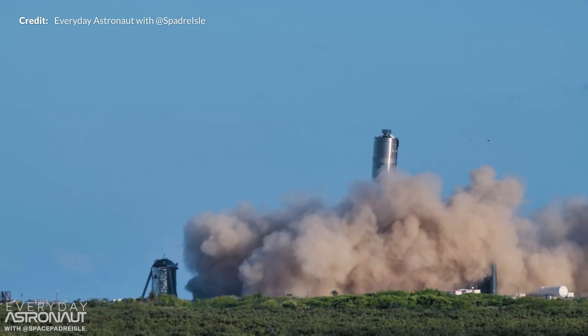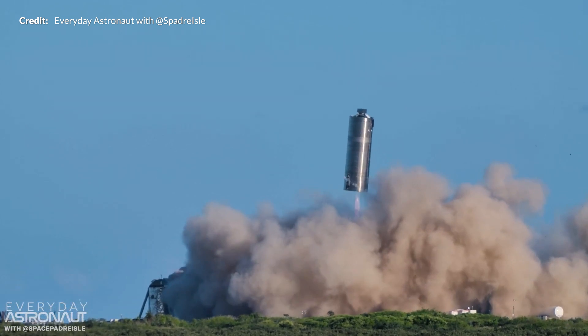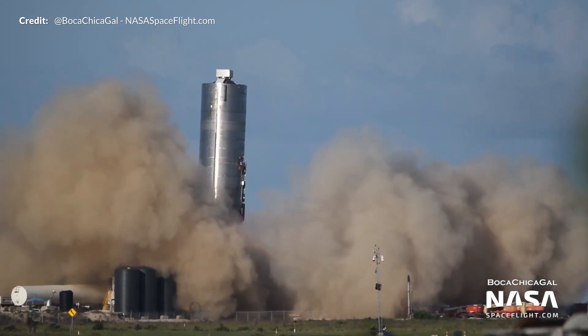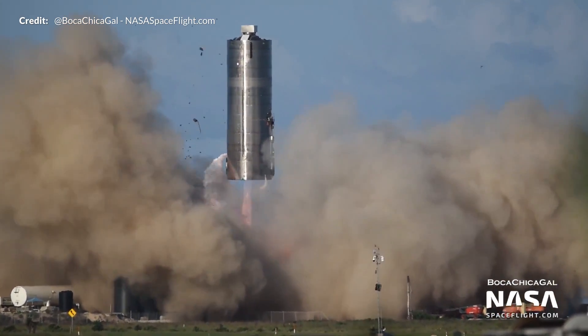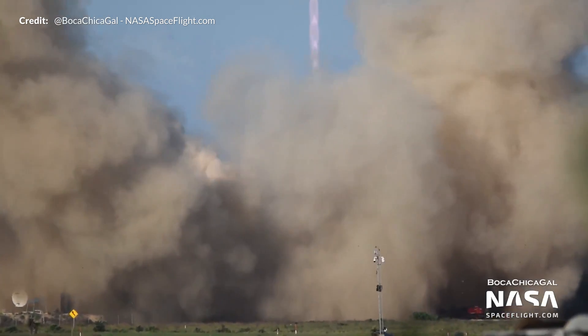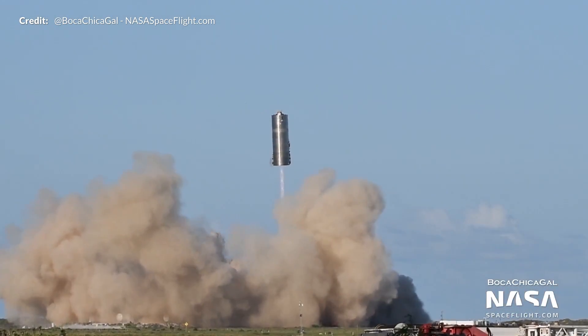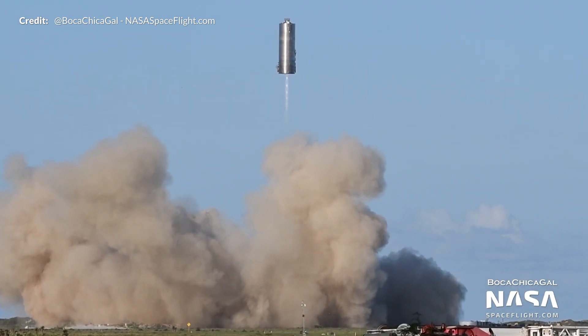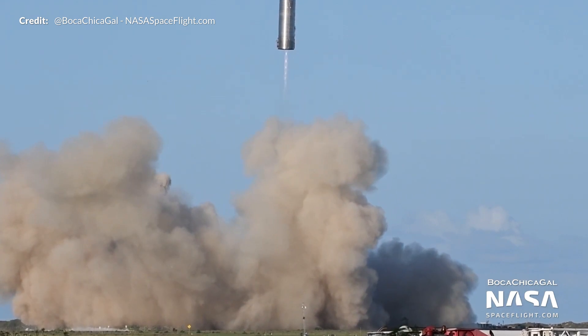Tim Dodd the Everyday Astronaut with S Padre there as well, also capturing it from another incredible angle. Boca Chica Gal and NASA Spaceflight from another angle again. There are links to all of those sources in the description — please do go and check out and support everybody on site capturing all of this amazing footage. This is Team Space giving us all unprecedented coverage from all these angles, provided as an incredible record of this history in the making.